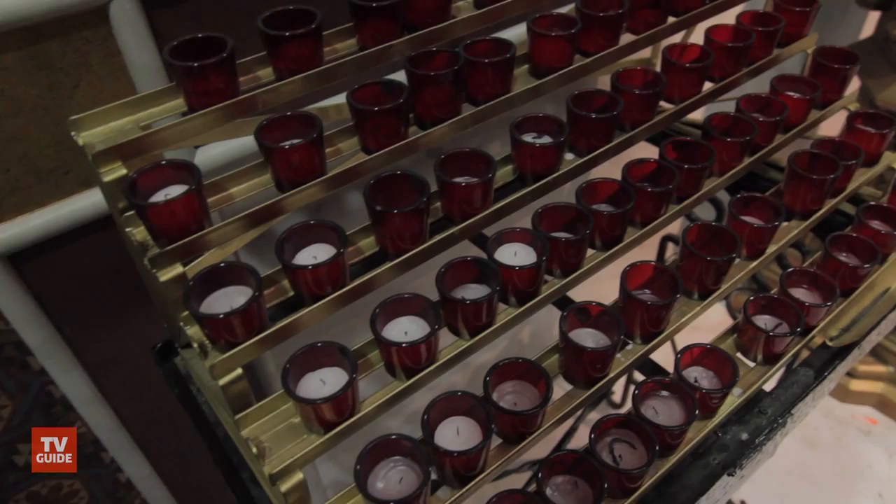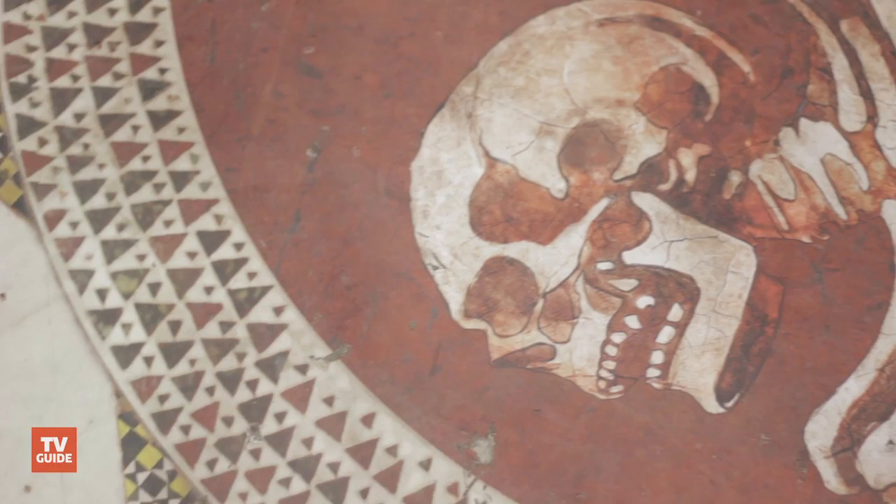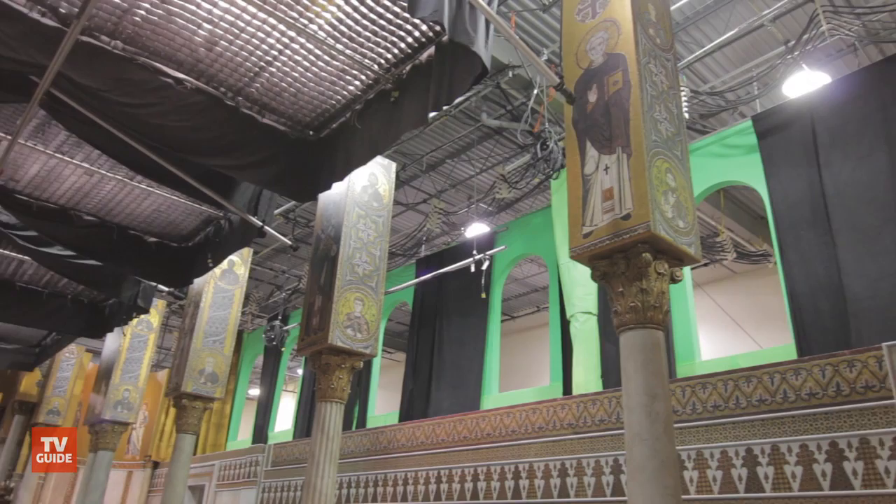This is our Norman Chapel, which is probably like an 80% recreation of the real Norman Chapel in Palermo, Italy. The set is one of the biggest sets that we've done for the show. Wherever you see green, we then comp in the ceiling and the sides above. But when you see the show and you see how everything is completed with the visual effects process, it is a pretty spectacular set.